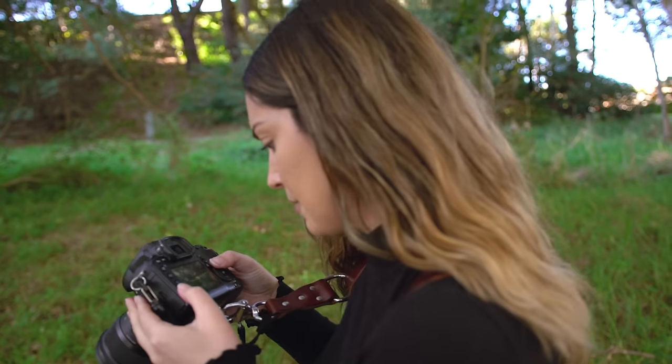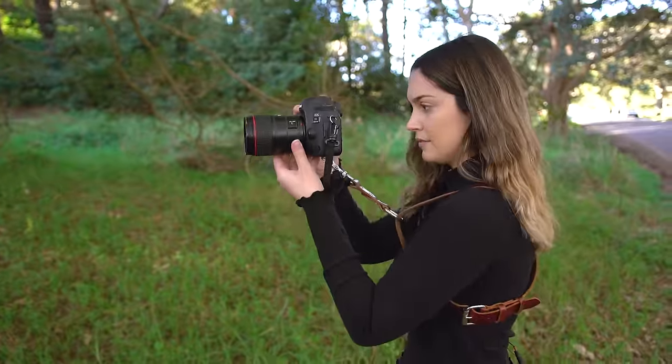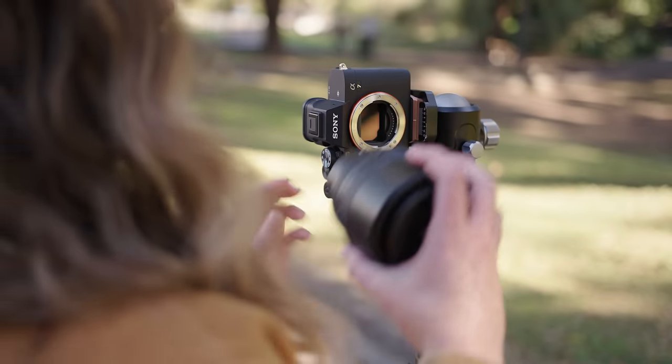To use wedding photography as an example, some photographers who use zooms would have a 24 to 70 on one camera body and a 70 to 200 on the other, spending all day never having to change lenses. Compared to me, using only prime lenses, I end up switching my lenses about five to seven times throughout a wedding.